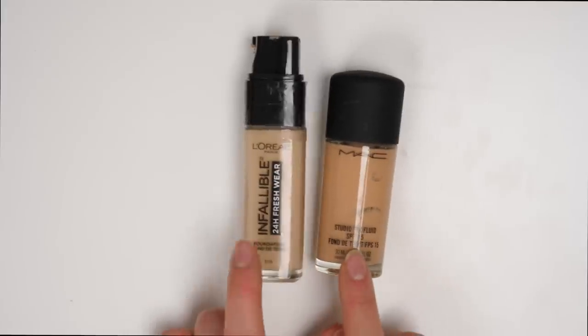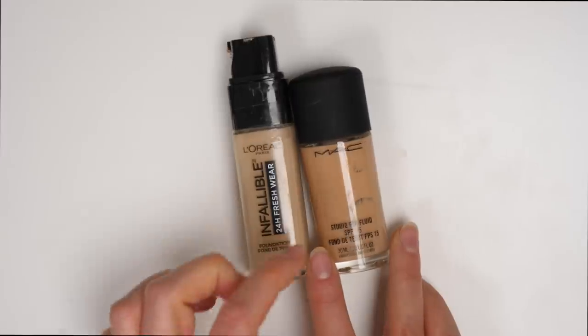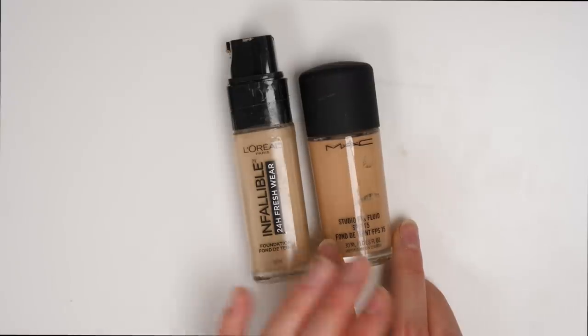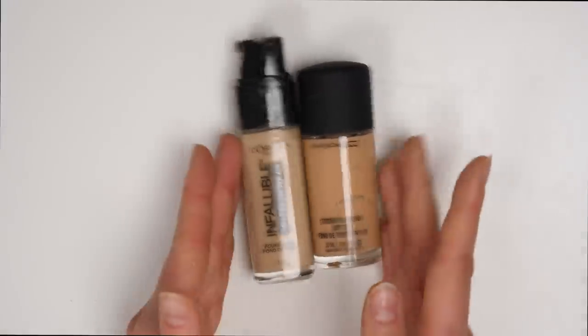I know a lot of people really love the L'Oreal 24-Hour Fresh Wear, but for me it's just a little bit too heavy-duty. Same thing goes with the MAC Studio Fix Fluid — just a little bit too heavy-duty for my liking. They're just not foundations that I ever really reach for, so I'm going to be getting rid of both of these.